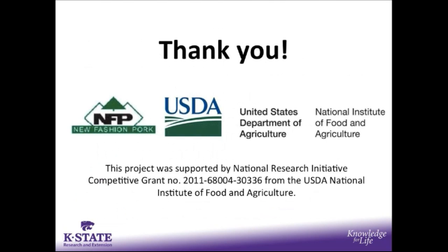I want to thank you all very much, and I want to thank New Fashioned Pork in particular. They were a pleasure to work with — thank you for helping us design the trial, collect the data, and for usage of the facilities. I also want to thank USDA and the National Institute of Food and Agriculture for the funding of the grant.